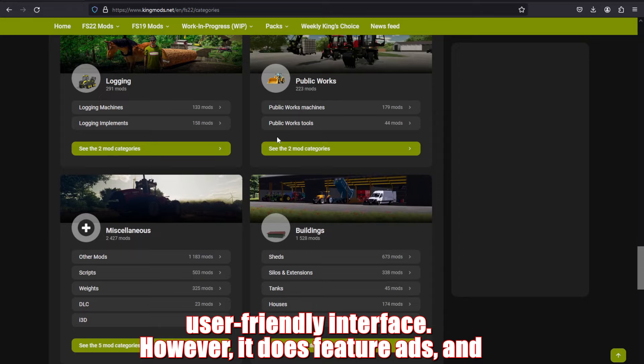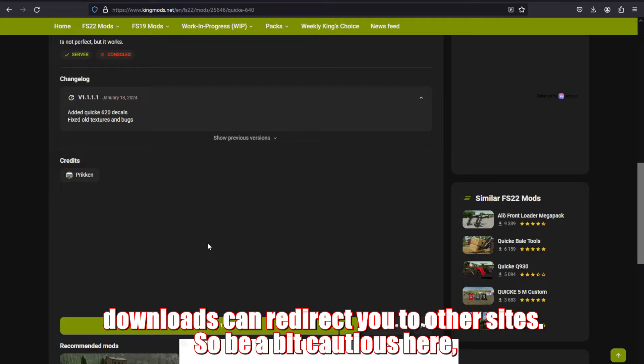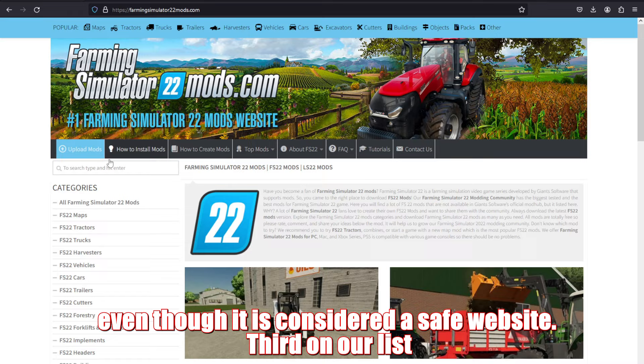Next, we have KingMods.net. It boasts the widest selection of mods with a user-friendly interface. However, it does feature ads and downloads can redirect you to other sites. So be a bit cautious here, even though it is considered a safe website.